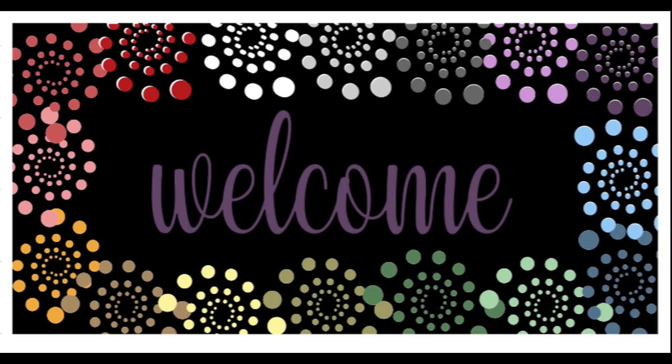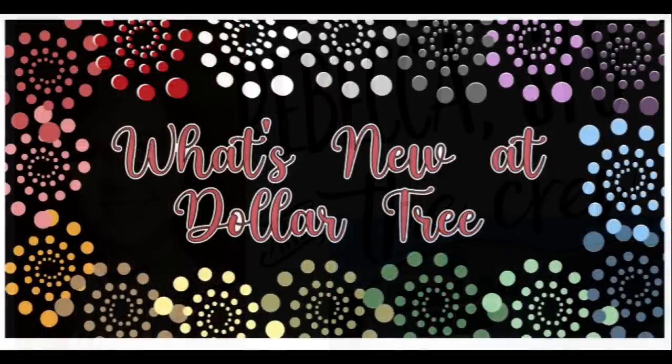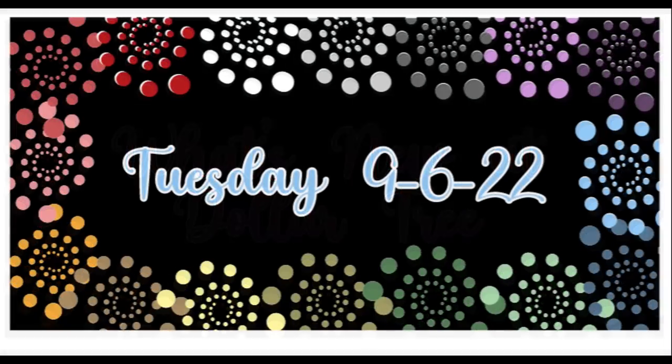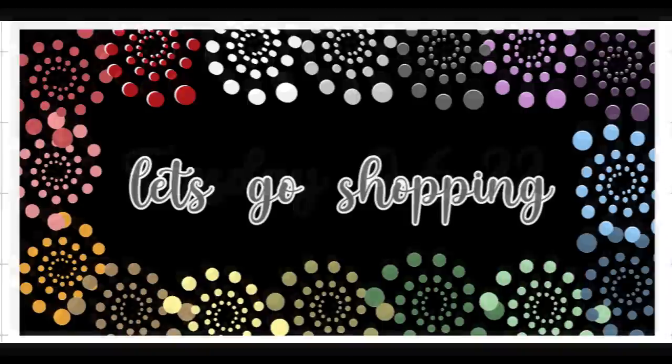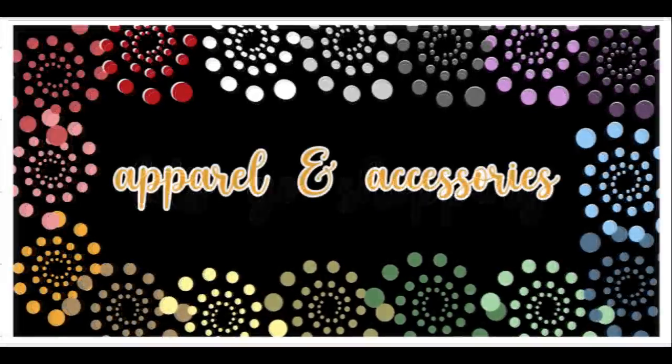Hi everyone, welcome to our channel Rebecca Stew and the Crew. I'm Rebecca, and today is Tuesday so it's the first of our two Dollar Tree videos for the week to see what is new at the Dollar Tree. This will be for Tuesday, September 6, 2022, so let's go shopping.